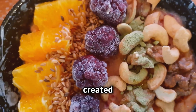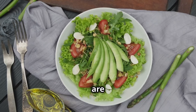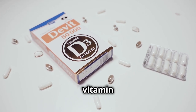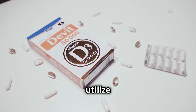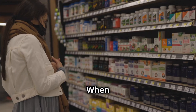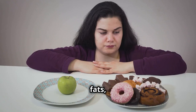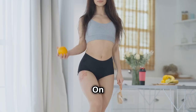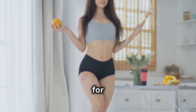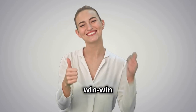We all know that not all fats are created equal. Healthy fats like those found in avocados, nuts, seeds, and fatty fish are essential for overall health and can actually aid in weight loss. But here's the thing: your body needs vitamin D to properly absorb and utilize these healthy fats. Think of vitamin D as the key that unlocks the door to fat absorption. When you're deficient in vitamin D, your body can't efficiently absorb these beneficial fats, meaning you're missing out on their weight loss benefits. When you have optimal levels, your body can fully utilize these healthy fats for energy, reducing the likelihood of them being stored as body fat.